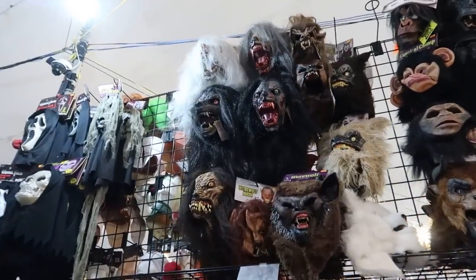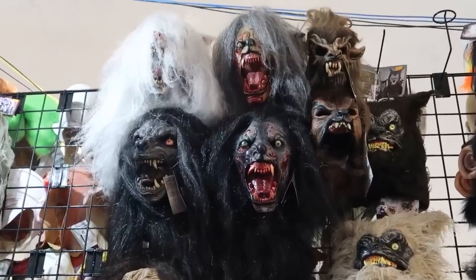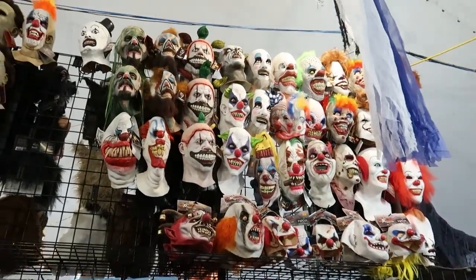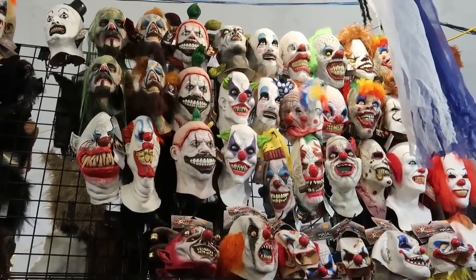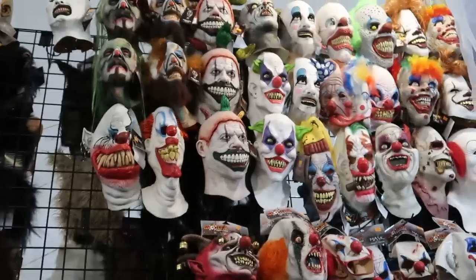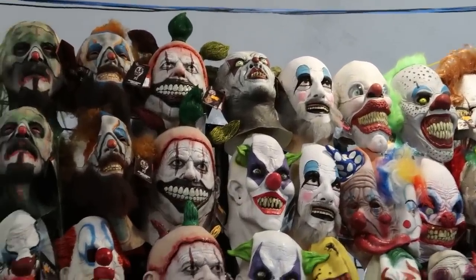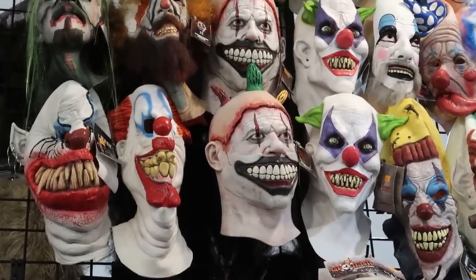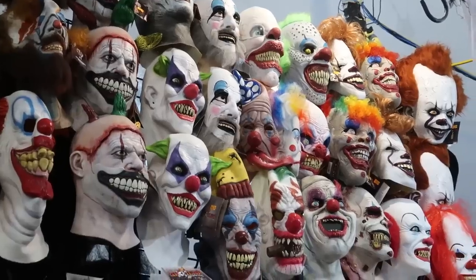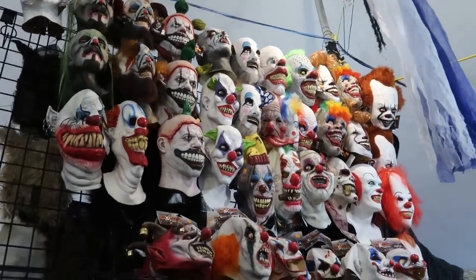And look at all these ghoulish wolf masks — look at that one in the middle there. It is so gory and terrifying. Then we have our clown section — look at all those clown masks. That is the clown from American Horror Story — I always forget his name. There's Captain Spaulding up there at the top. Is it Twisty? Twisty the clown from American Horror Story. And of course I think there's some Pennywises there at the top. Oh, nothing like a good old clown.